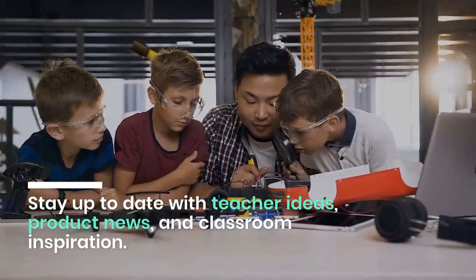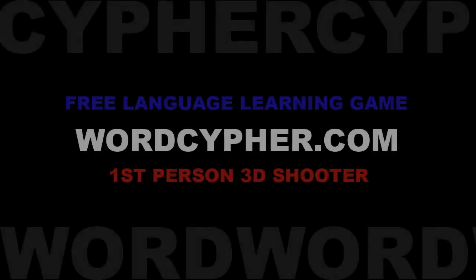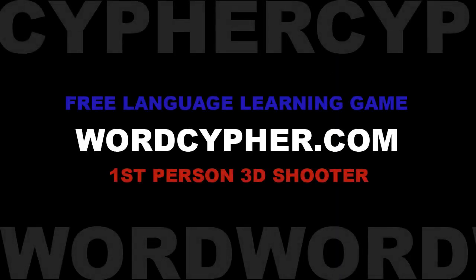Stay up to date with teacher ideas, product news, and classroom inspiration. Plus, a course or tool is offered every month so you can get started quickly. We'll give you the tools you need. We give students around the world the opportunity to do more. You can do it.